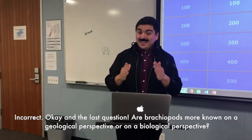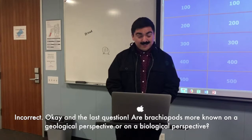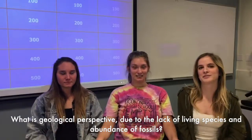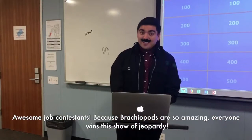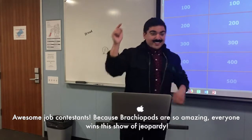Incorrect! And the last question: are brachiopods more known from a geological perspective or a biological perspective? What is geological perspective, due to the lack of living species and abundance of fossils. Awesome job contestants! Because brachiopods are so amazing, everybody wins this show of Jeopardy!